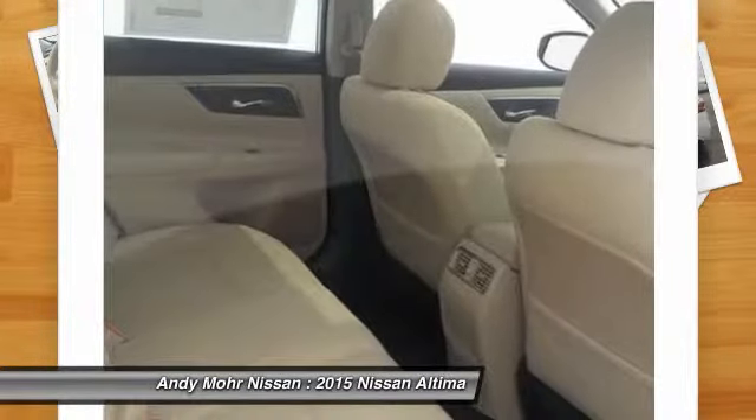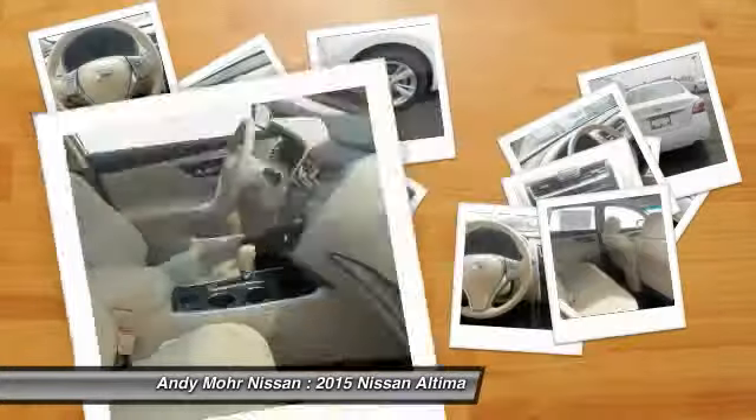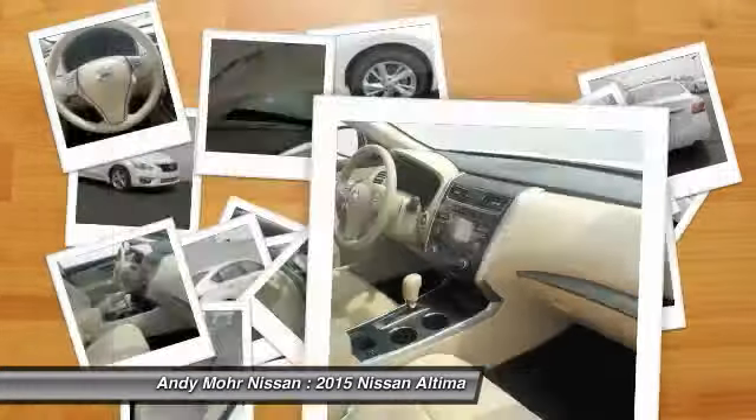Air conditioning, front AM FM stereo radio, rear defrost, FWD, security system, trip computer. Drive away with a great deal on this vehicle. Call or stop in today.